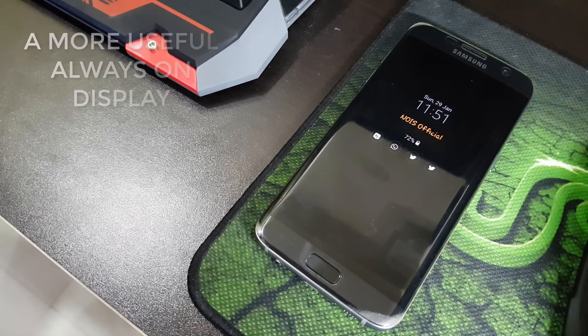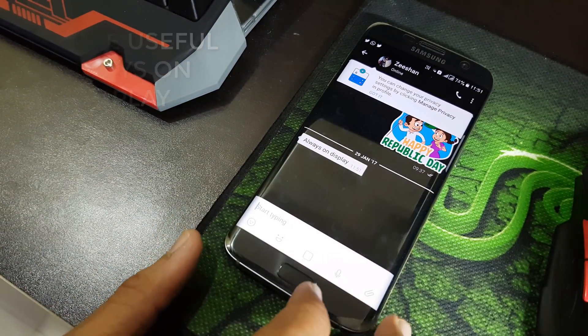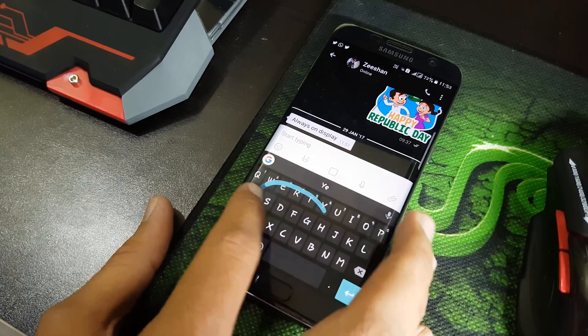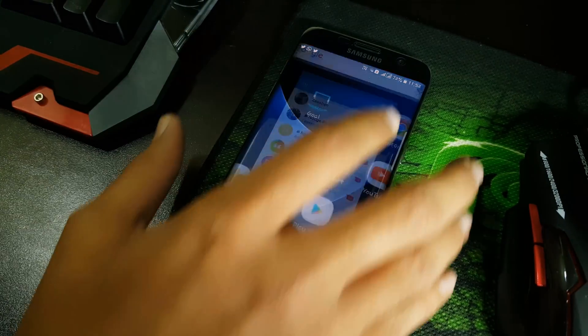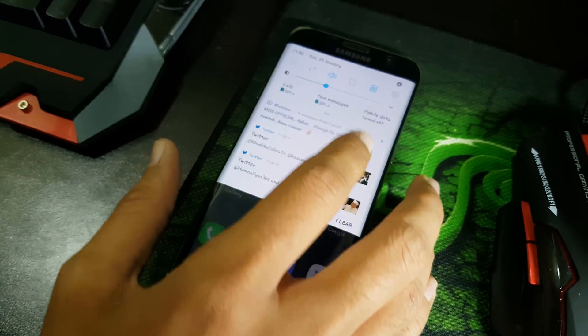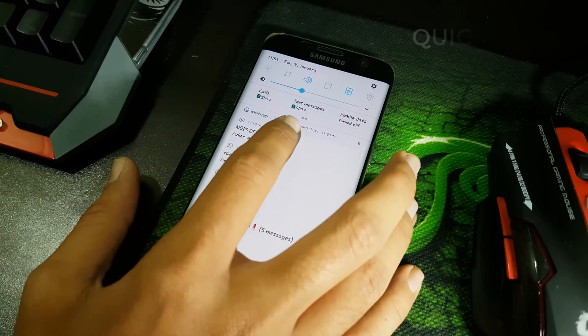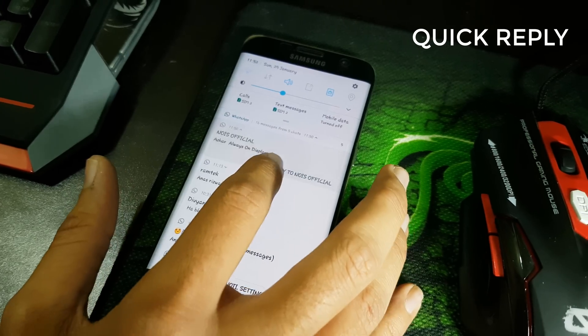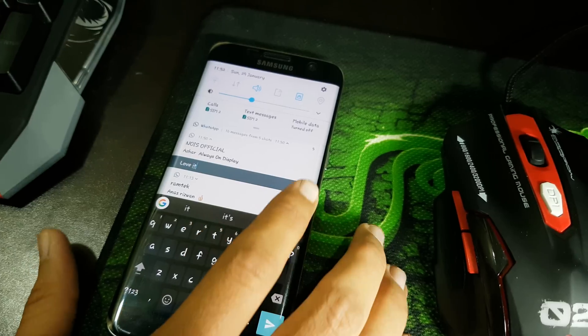You now have a better and more useful always-on display. Just double tap whatever notification you want and it will directly take you to the notifications app, where you can easily reply to anyone at any time. Quick reply is also a great feature on Android 7.0 Nougat — you can directly reply to anybody from the notification panel just by pulling down the notification.